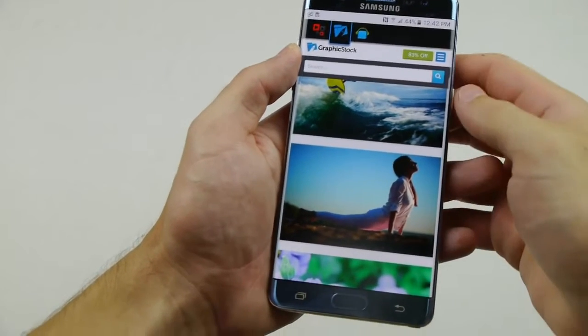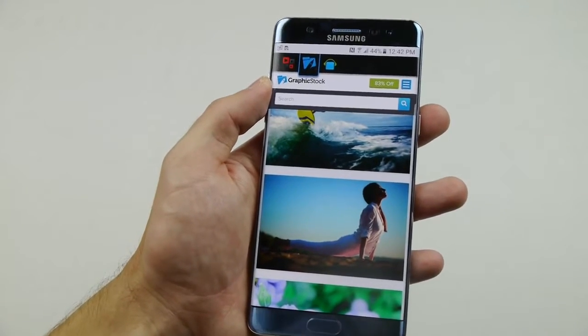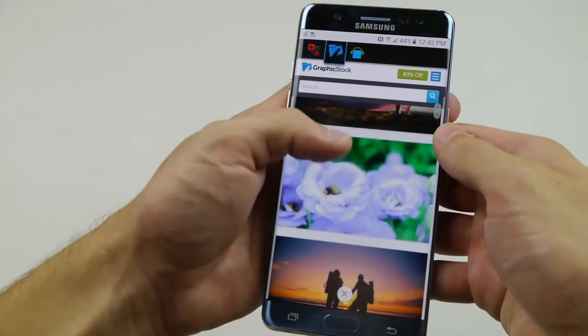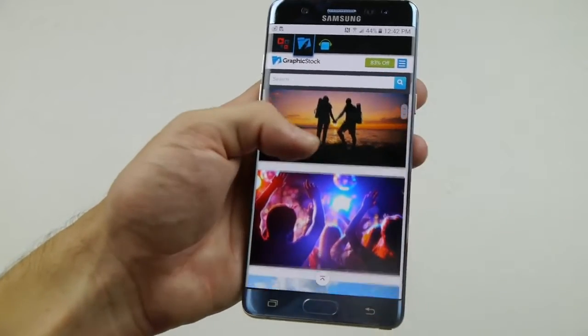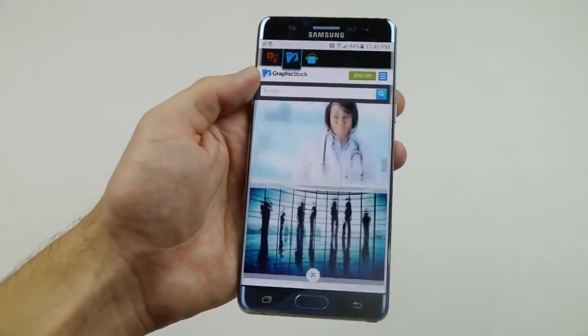You can go to graphicstock.com/YouTube or click the link in the description to get your exclusive 7-day free trial. One of the many perks of Graphic Stock is they come with a 100% royalty-free agreement, so every image you use you won't have any issues, you won't get sued, and you can start downloading right away. Check them out — link is in the description.